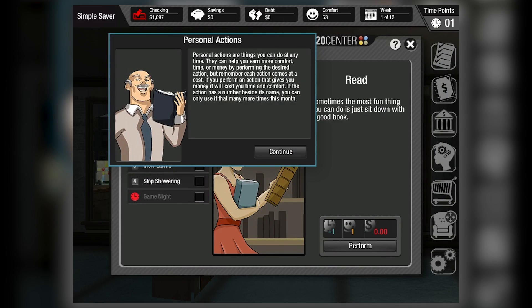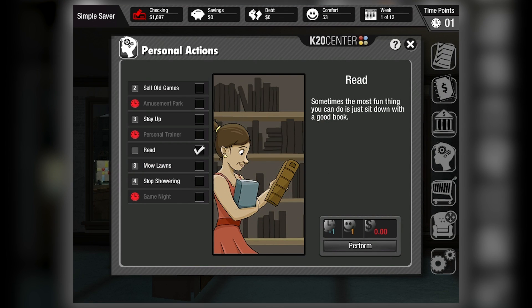The entire game should take students five to six hours to complete, with each scenario ranging from 30 to 45 minutes of playtime.